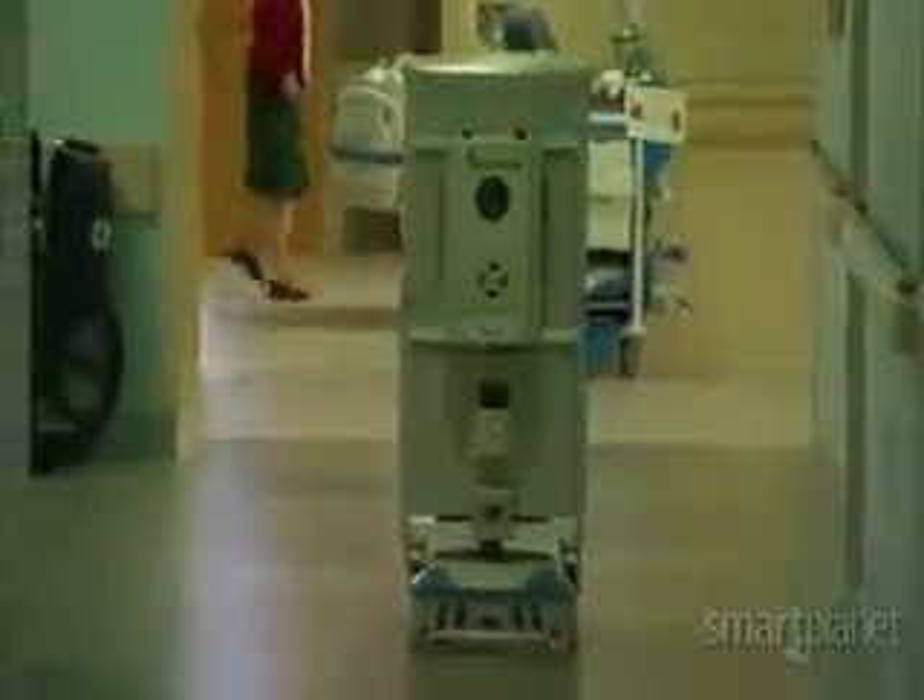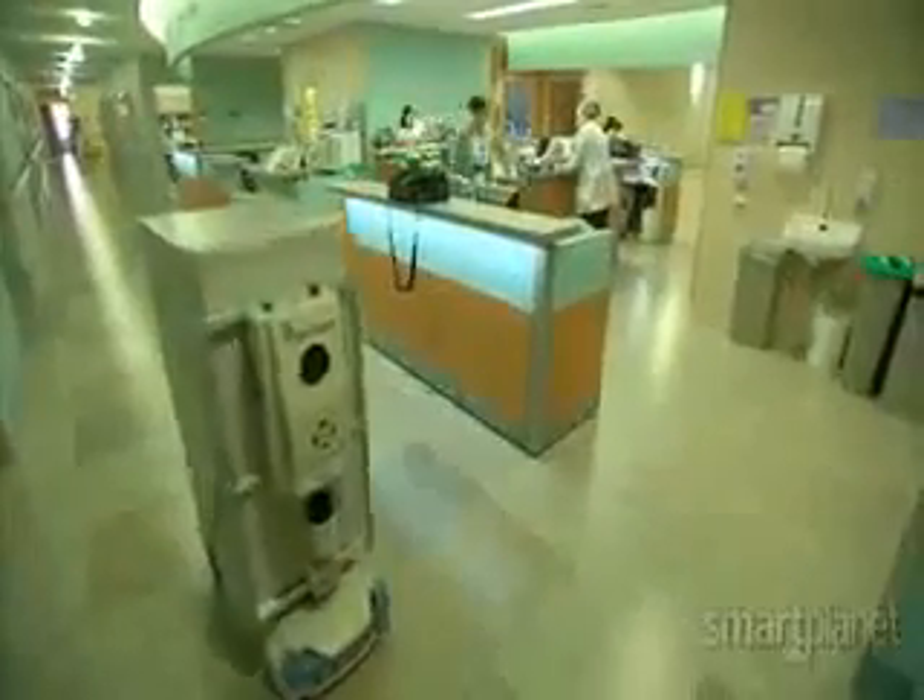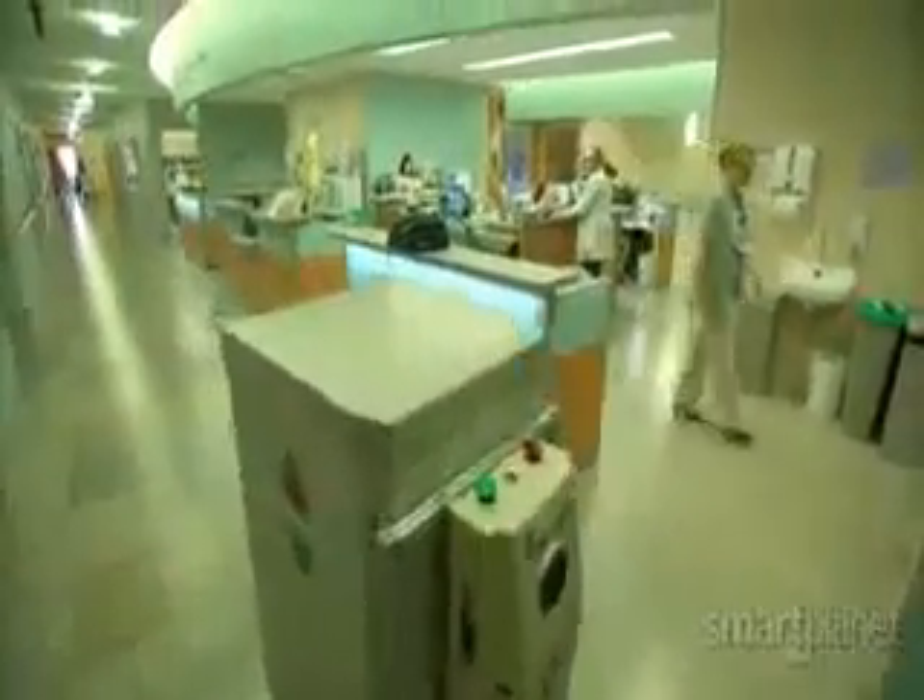All in a day's work. For SmartPlanet, I'm Sumi Das.